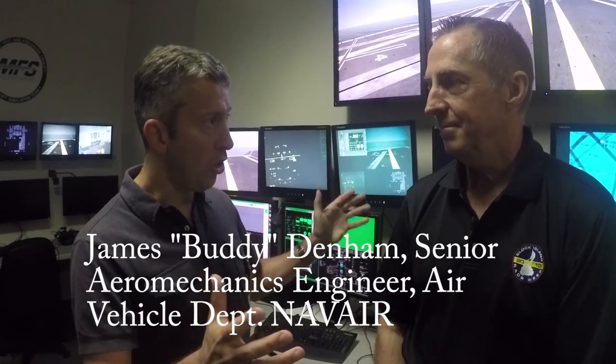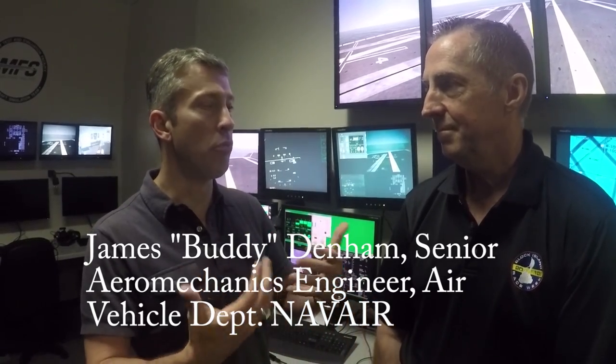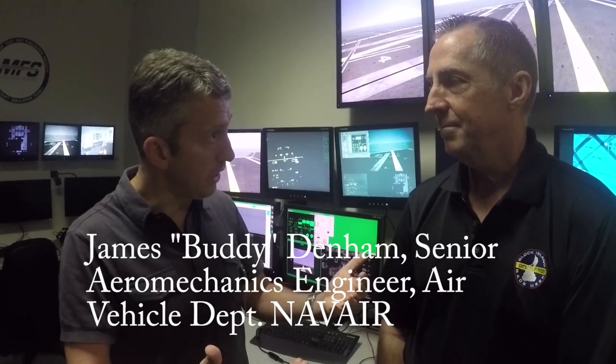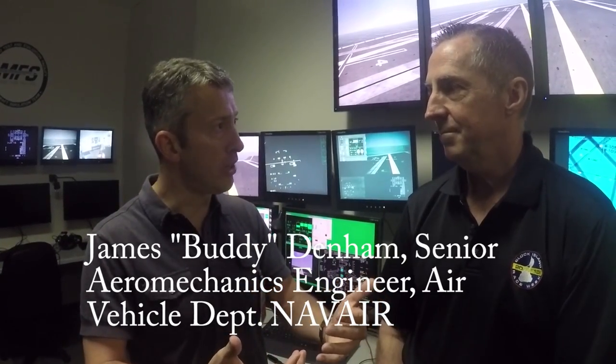We're here today to check out the Magic Carpet software, as the Navy calls it. This is basically a landing aid for carrier pilots — it helps them more reliably and more consistently land an aircraft on deck. The pilot no longer has to make throttle adjustments. What does the software do? There are a couple of pieces: glide slope and line up.